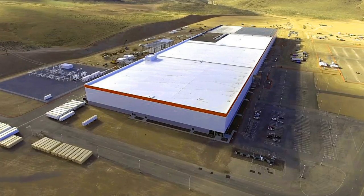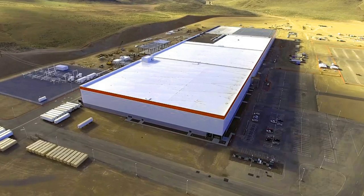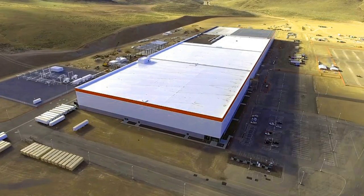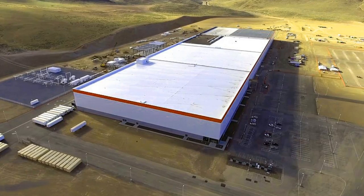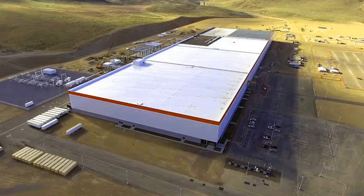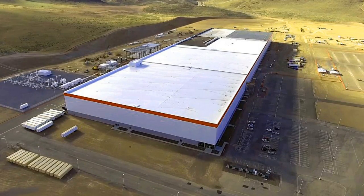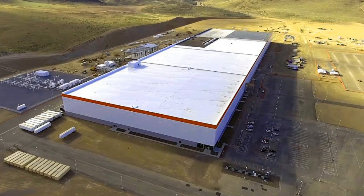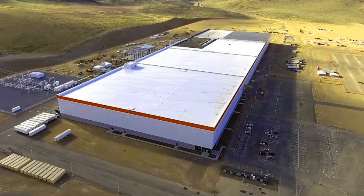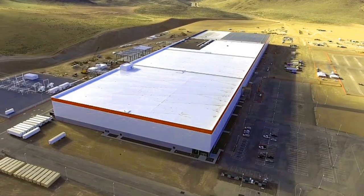Tesla's Gigafactory in the Nevada desert is finally nearing completion. Set to open on July 29, it will have the largest footprint of any building in the world. The $5 billion structure will produce 500,000 lithium-ion batteries each year to meet demand. The official invitation sent by Tesla via email went out to existing Tesla owners that participated in the company's fourth referral program by referring four or more qualifying sales.